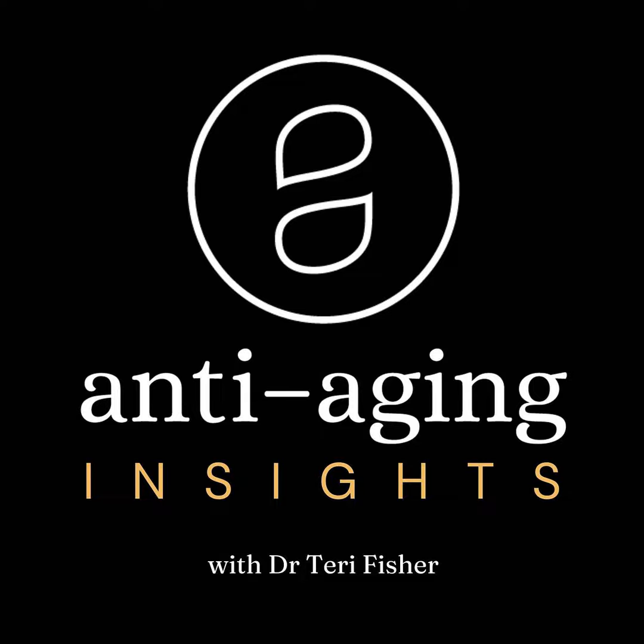Hello there and welcome to this week's episode of the Anti-Aging Insights Podcast. Happy New Year! If you are listening to this on the day that this podcast is being released, it is January 2nd, 2024. I hope you had a wonderful New Year's and a wonderful holiday season, and I wish you all the best for the upcoming year.